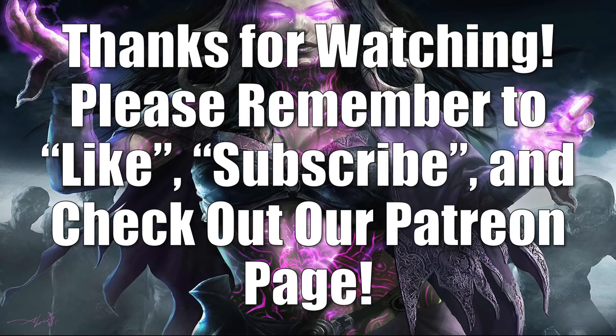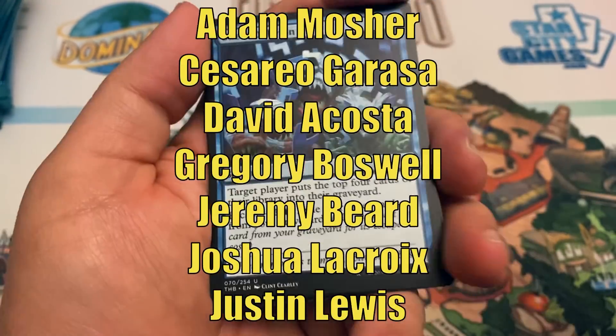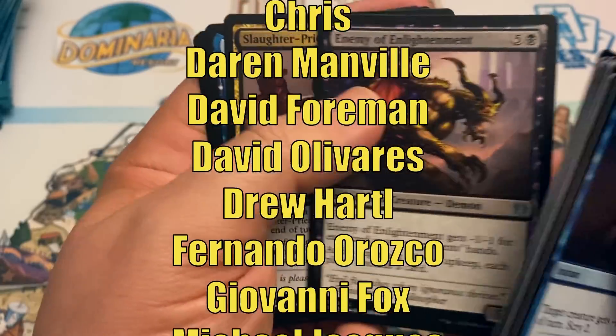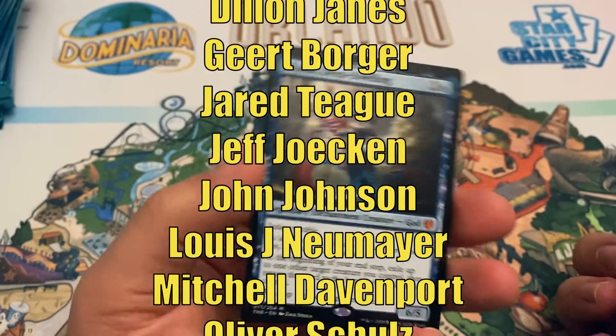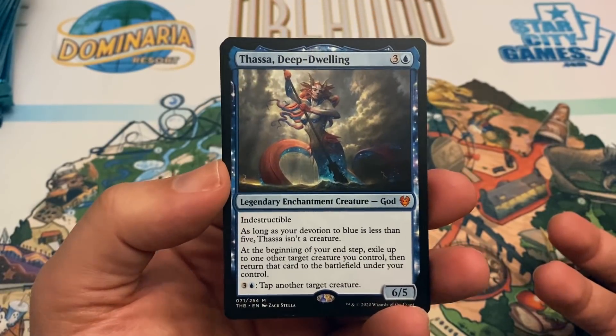Alright, that concludes our Top 10 Hottest Magic Cards of the Week. Until next time, thanks for watching. Please remember to like and subscribe and have a great day. This video is made possible through the generous support of viewers like you on Patreon. Check out the description below for links to our Patreon page as well as our Amazon Affiliate Store, where a small percentage of all sales will also help support the channel. Finally, if you haven't had a chance yet to subscribe, hit that subscribe button so you don't miss any of the new videos on Heroes and Legends. Talk to you again soon and have a great day.